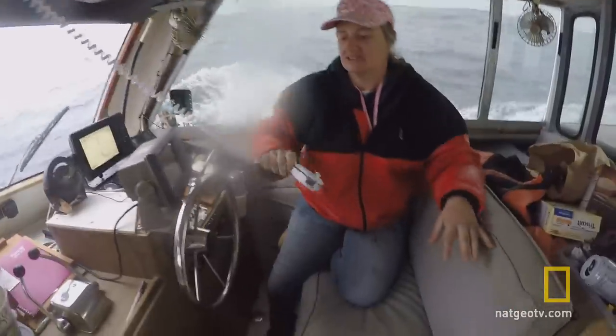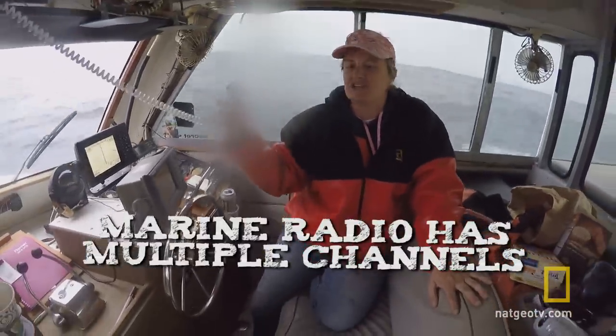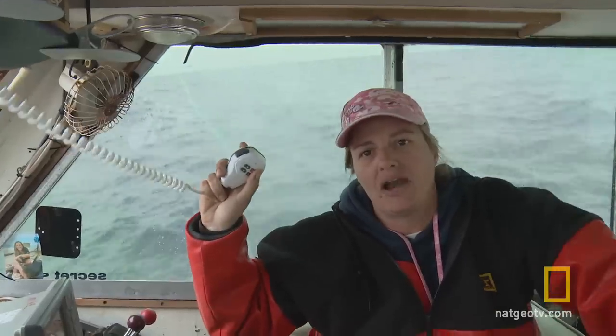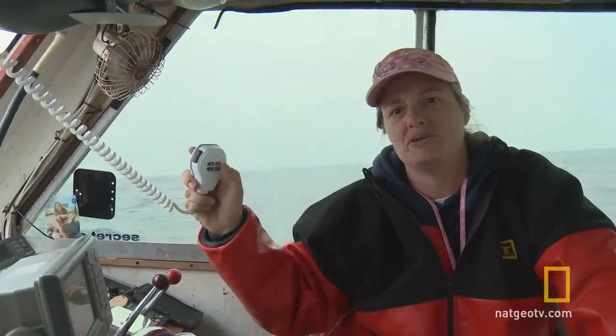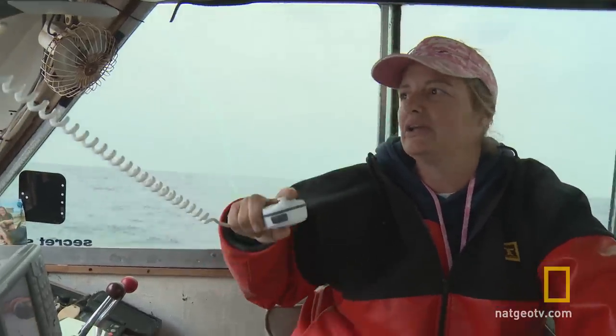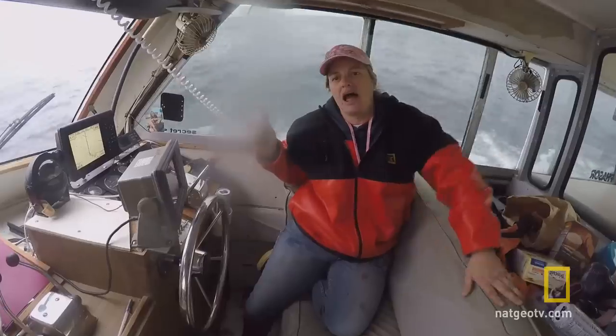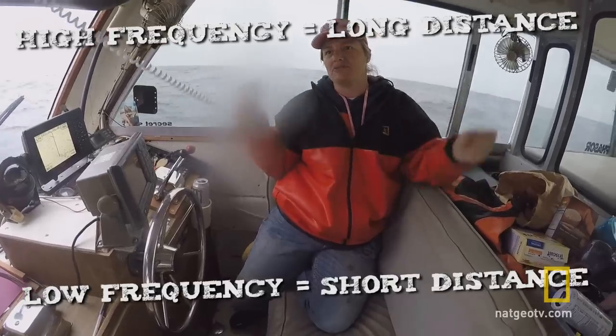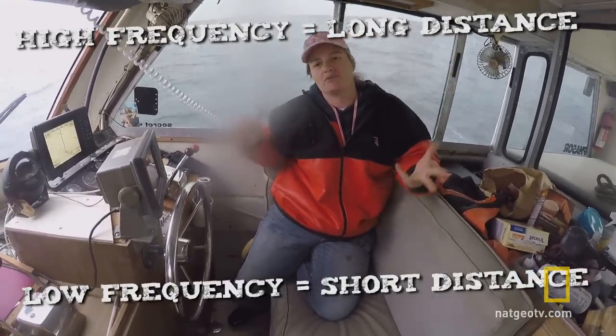Here's your marine radio, and this one I can change my channels up and down, and if I want to hail for help to the Coast Guard I have an emergency button right here. High and low frequency — that's for if you're close to somebody or far away. If you're on high frequency and somebody's really close to you, you're gonna blare them out. Use high frequency when you're far away and low frequency when you're really close.